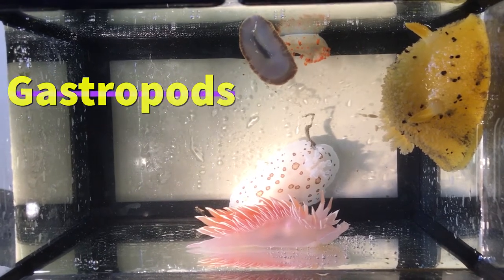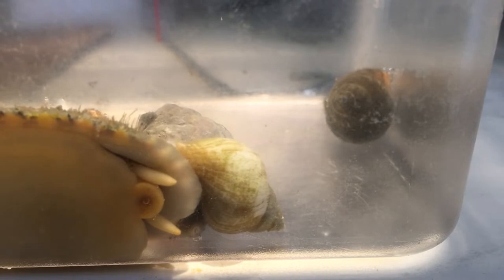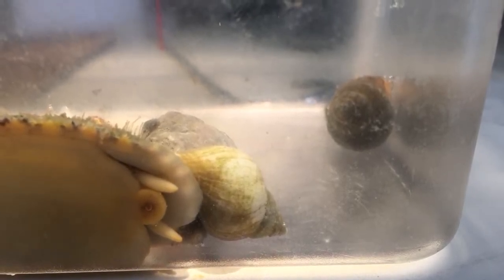What are gastropods? Gastropods are the largest class of invertebrates within the phylum Mollusca. In fact, they are the second largest taxonomic class in existence behind Insecta.